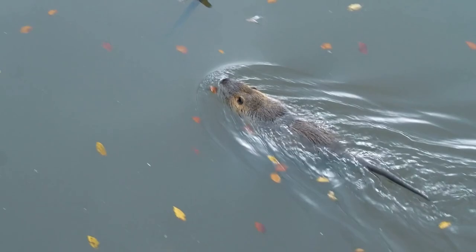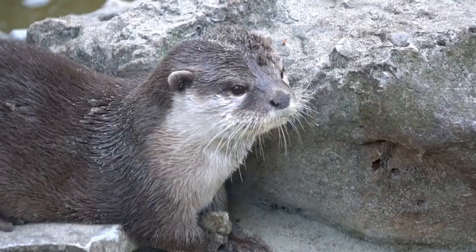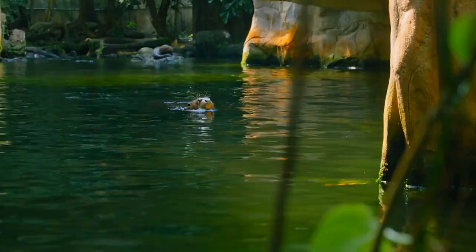Otters have a unique way of grooming themselves that involves rubbing their fur with their paws, blowing air through it, and rolling around in the water. This helps keep their fur clean and fluffy.